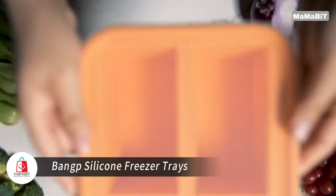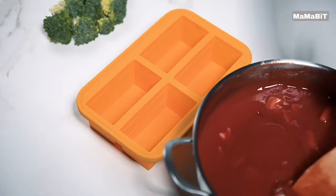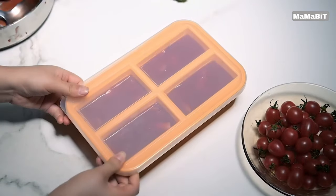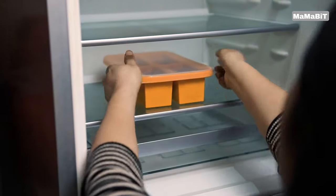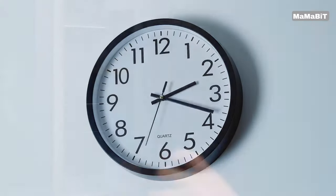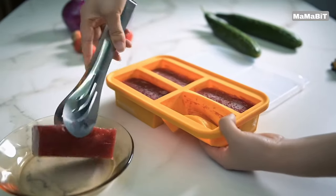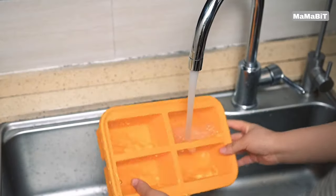Revolutionize your food storage with Bang Pea silicone freezer trays. With a four-cup capacity, they're perfect for freezing soups, sauces, broths, and more. Crafted from premium food-grade silicone, these BPA-free trays are flexible, durable, and safe for use in the fridge, oven, and microwave — note that the lid is not oven-safe. The flexible silicone and separated divisions allow for easy removal of frozen cubes with a simple press from the bottom. The smooth surface is dishwasher safe for hassle-free cleaning.